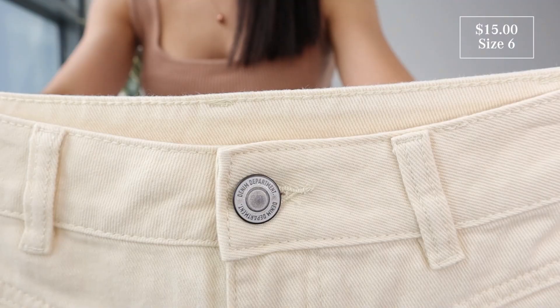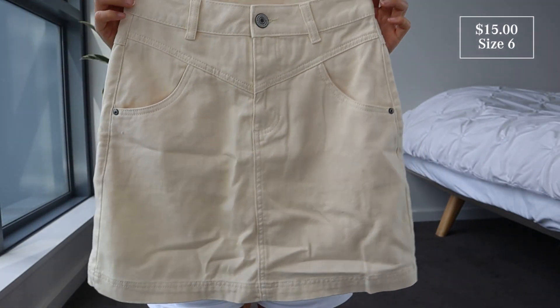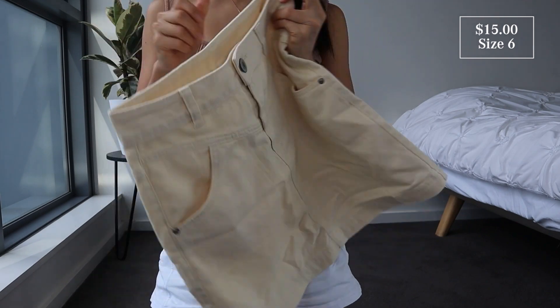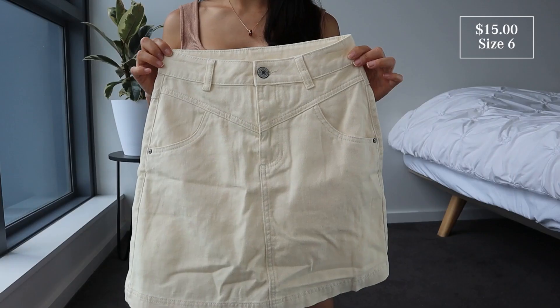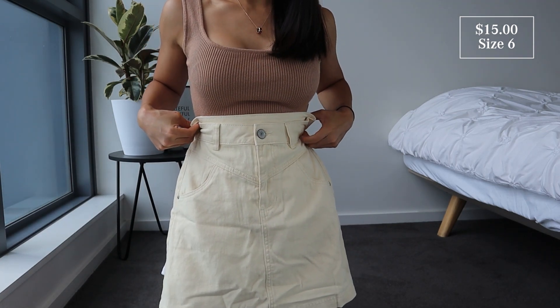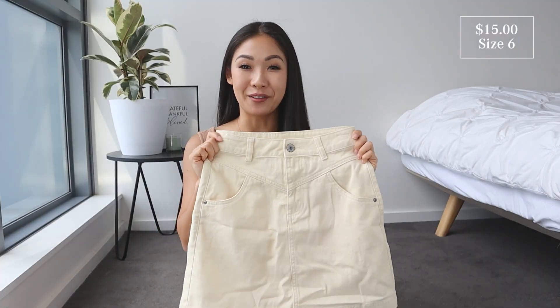First up we've got this denim skirt in the colour beige. We got this in a size 6, it was $15 and it's made of 100% cotton. This is so soft — absolutely loving the material of this. It kind of looks like it's got a tint of yellow, so it's like a yellowy beige. The waist section looks like it will fit and the length looks perfect. It's got two pockets on the front and two on the back. The skirt is not stretchy but I'm definitely loving the look and feel of it so far.